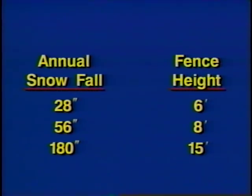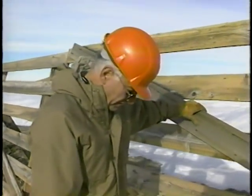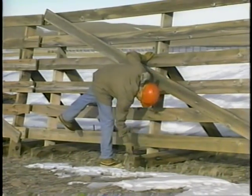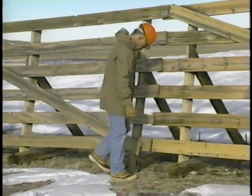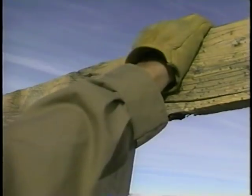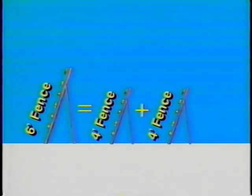Although fences as tall as 16 feet may be needed in areas of high snow transport such as Alaska's North Slope, 6 and 8-foot fences will provide satisfactory control in many locations throughout the midwestern and eastern United States. Whenever possible, fences taller than 4 feet should be used because of the greater storage capacity and trapping efficiency. For example, a 6-foot fence will store more than twice as much as a 4-foot fence.